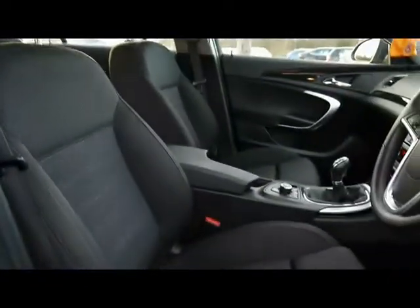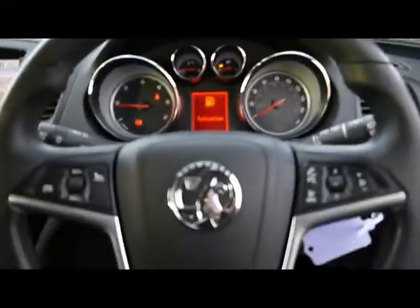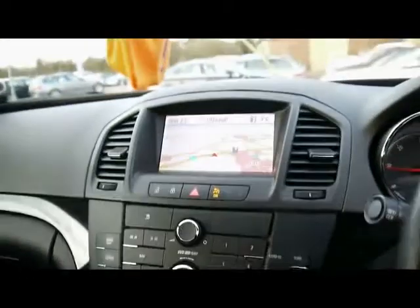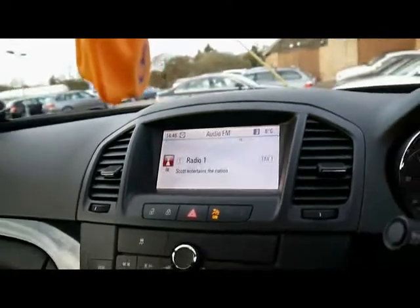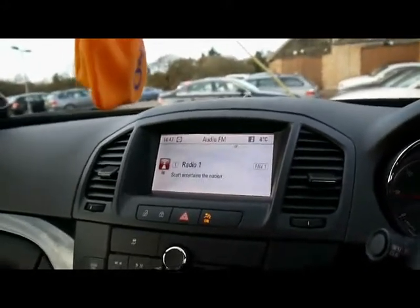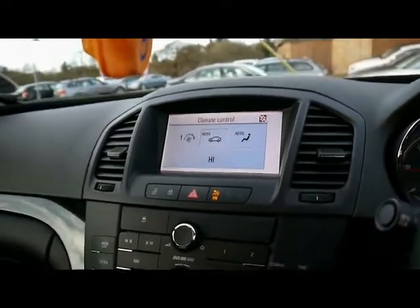Front sport seats with lumbar support. Up front we've got automatic headlights and wipers, a multi-function steering wheel, and cruise control just here. Full colour display with satellite navigation, entertainment system with radio, CD player, auxiliary input and USB input as well, Bluetooth telephone connectivity, and dual zone digital climate control.